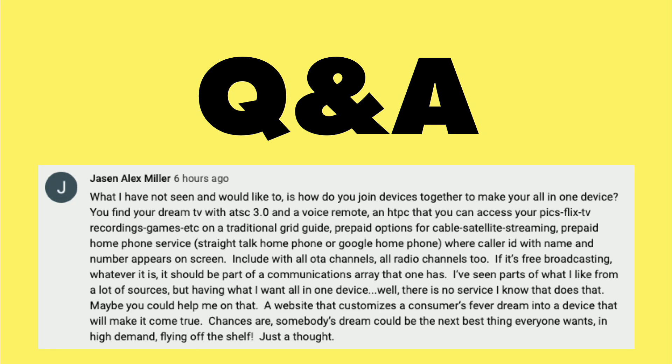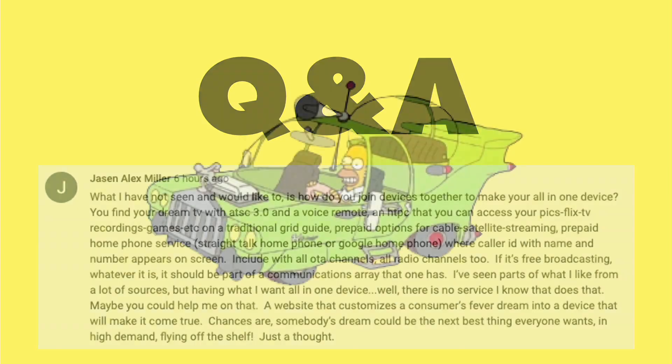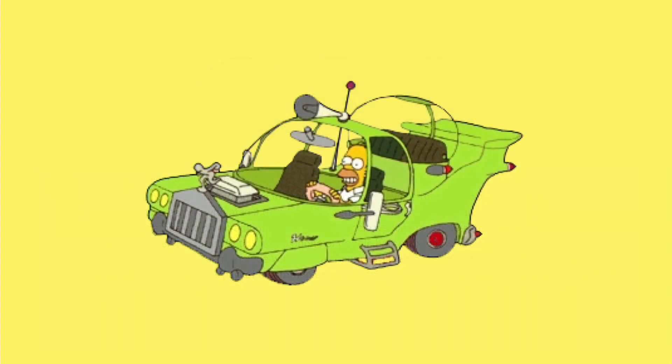This next question comes in from Jason Alex Miller, who was asking me what my ideal product would be. The first thing I thought about was the Homer Simpson car, which was one of those classic Simpsons moments where he's asked to design a vehicle to his specifications. And I was thinking if I ever designed a product, it would probably look like this.